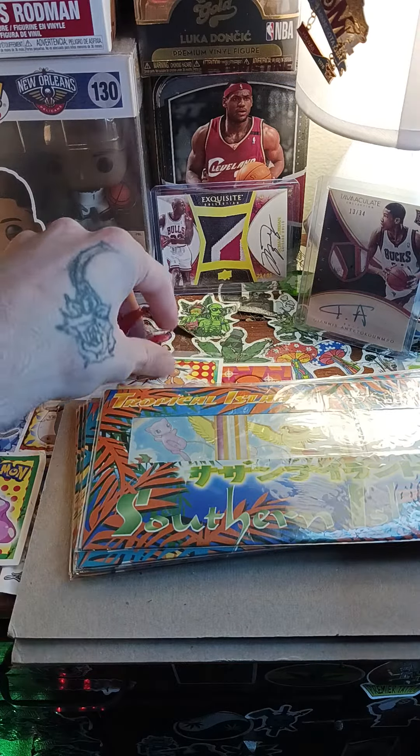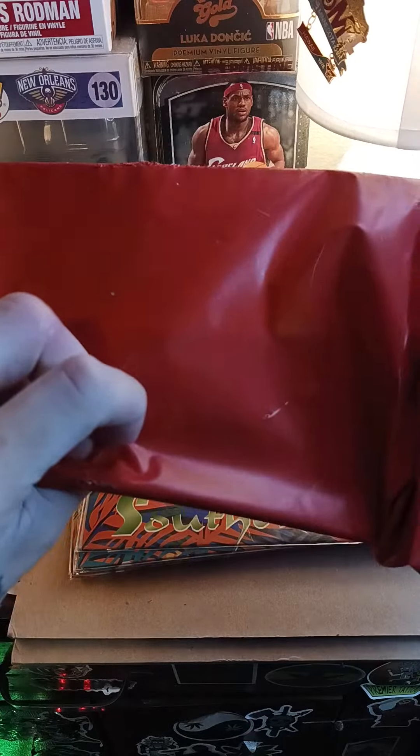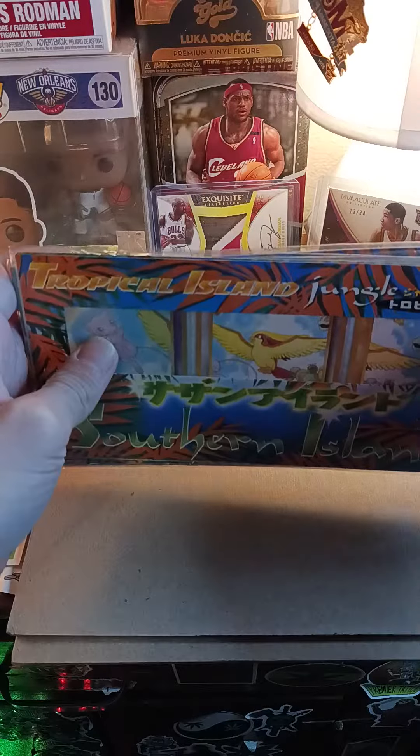Welcome to Budget Card Breaks. This really sucks — I just opened this package on camera and my phone ran out of space, so I had to delete a bunch of videos.